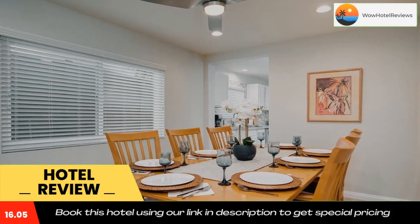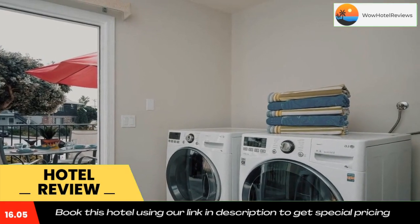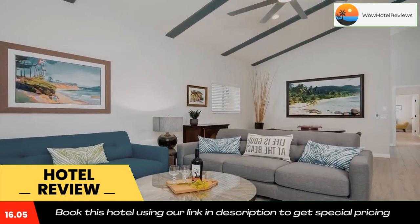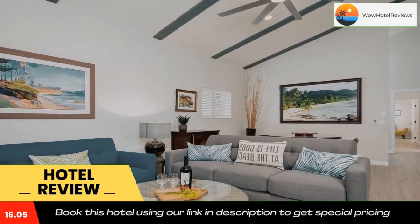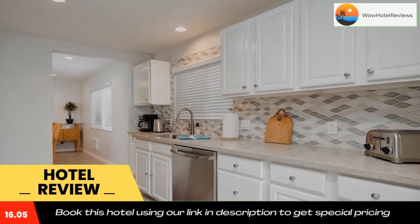The University of California Irvine is 25 miles from the property. The nearest airport is John Wayne Airport, 26 miles from the hotel. Use our link in the description to get a special discount on this hotel. Don't forget to like and subscribe to our channel.